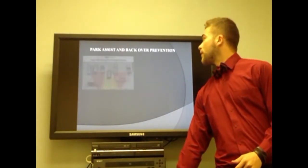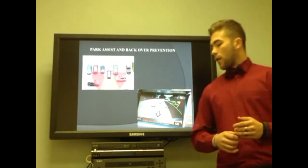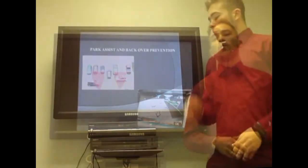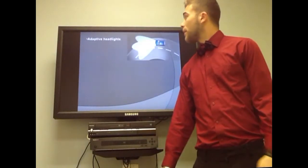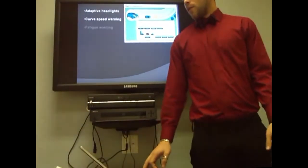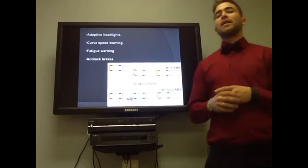Park assist and backup prevention help to park and backup using cameras and sensors that allow the driver to look for objects behind the vehicle. Some other features included in the system of this intelligent car are adaptive headlights, curve speed warning, fatigue warning, and finally anti-lock brakes, most known as ABS.